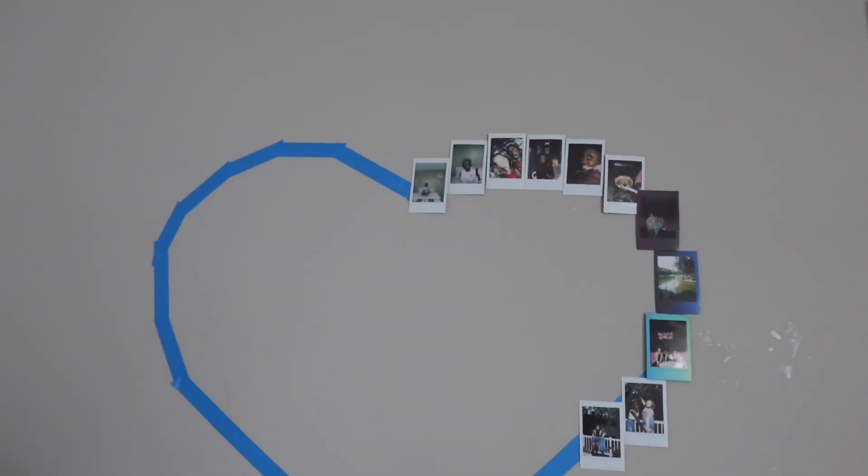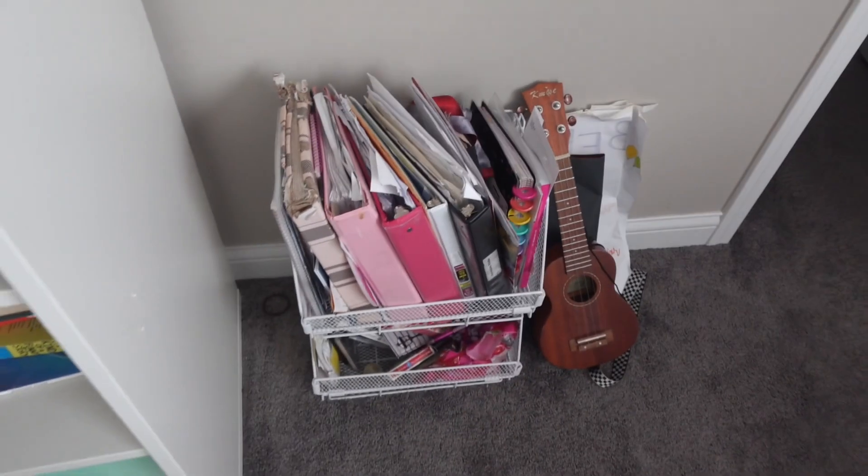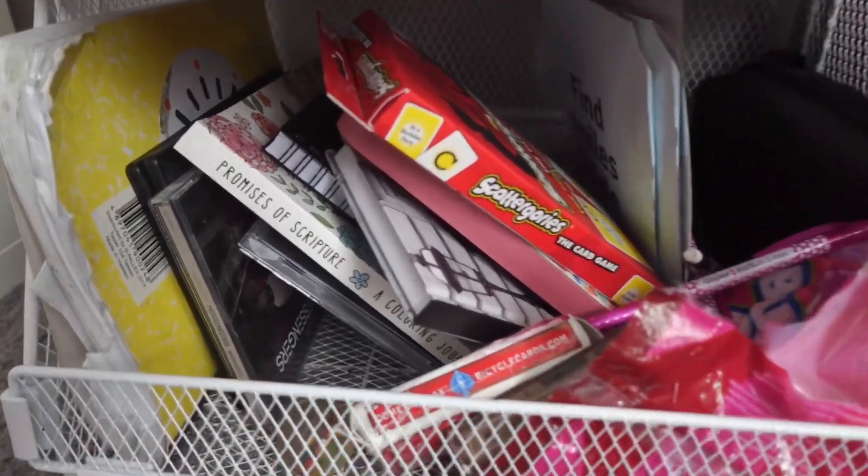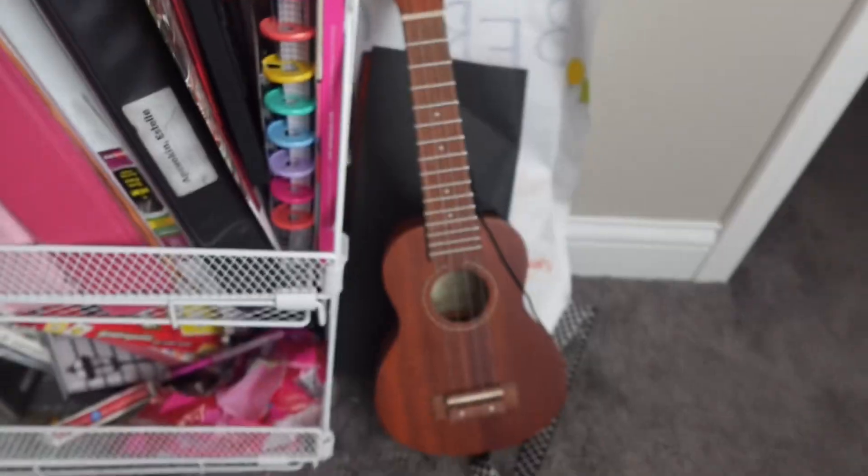Next to my bookshelf I have this polaroid wall, but I've literally had it since 7th grade and it still isn't even halfway full. And then I have a little shelf next to my bookshelf with old binders and some miscellaneous stuff like cards, candy, CDs — though I lost my CD player. And my ukulele.